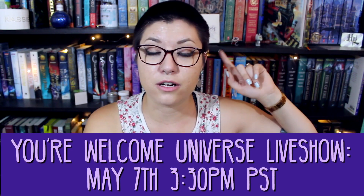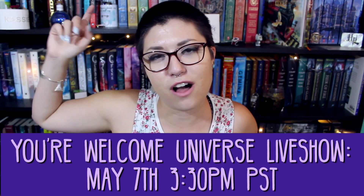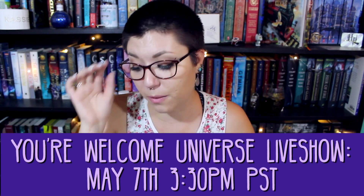Those are all the books I got this month — I'm pretty proud of myself. The only other one is Your Welcome Universe by Whitney Gardner, which is the April pick for the Sassy Book Club. Our live show is on May 7th at 3:30 PM PST here on this channel. Hope you guys enjoyed this video — give it a thumbs up, hit subscribe, and click the notification bell for videos on Mondays and Fridays. Comment below which of these books I should read first because I'm overwhelmed. See you very soon!